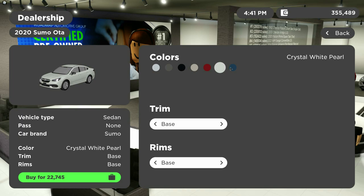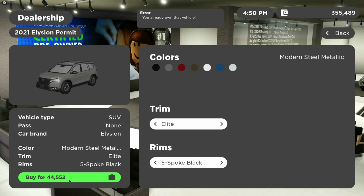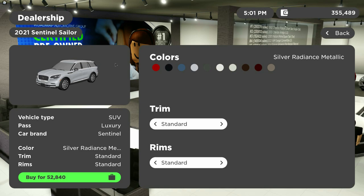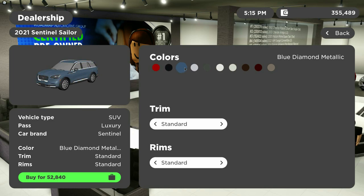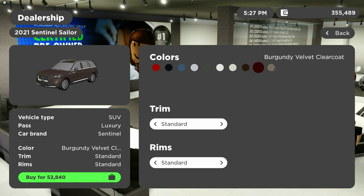More Sumo Ota colors: crimson red pearl, crystal white pearl, and Avis blue pearl. The 2021 Ellison Permit comes in Sport for $32,590 with five split spoke black rims, and Elite for $44,552 with five spoke black rims. Colors include crystal black pearl, modern steel metallic, deep scarlet pearl, black copper pearl, platinum white pearl, obsidian blue pearl, and lunar silver metallic. The 2021 Sentinel Sailor comes in Standard Edition for $52,840, Grand version for $70,640, and Black Deluxe for $82,185. Colors include red carpet metallic, infinite black metallic, blue diamond metallic, silver radiance metallic, magnetic gray metallic, pristine white metallic, ceramic pearl metallic, crystal copper metallic, burgundy velvet clear coat, and ice matcha metallic.